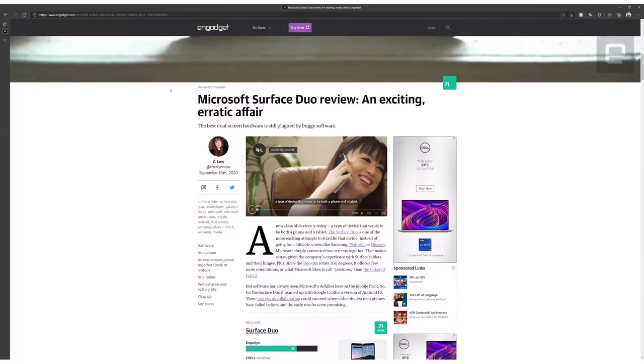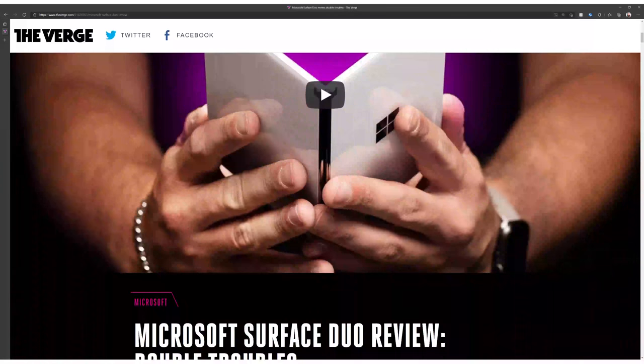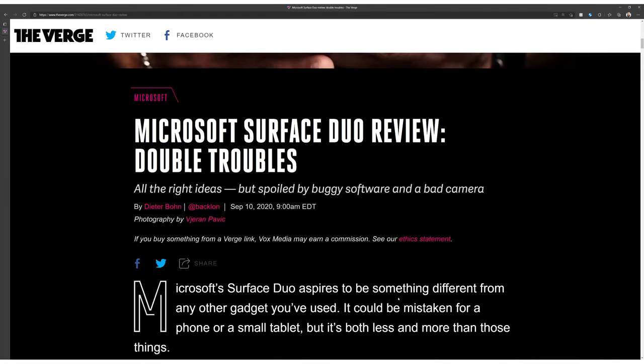Before we get into why you should buy the Duo, I think it's only fair to give a recap of the phone's reception. Reviews for the Duo weren't that great. Reviewers experienced extremely buggy pre-release software, severe lag opening apps, and a less than competent camera. Combined with the $1,400 price tag at launch, I wouldn't blame anyone for having written the Duo off as some neat prototype that Microsoft hadn't fully fleshed out yet.